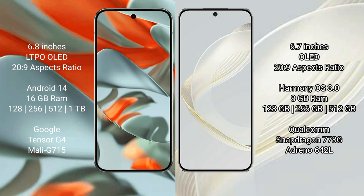The Google Pixel 9 Pro XL comes with 16GB RAM, with storage options of 128GB, 256GB, 512GB, and 1TB internal storage. It is powered by the Google Tensor G4 processor with an Adreno GPU.